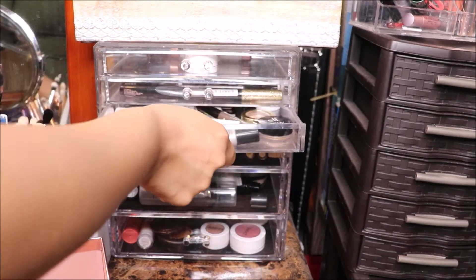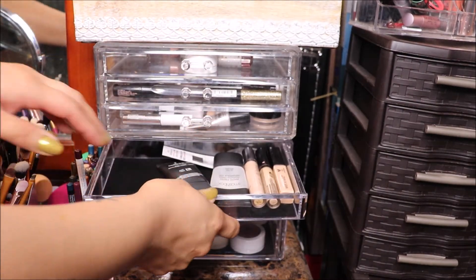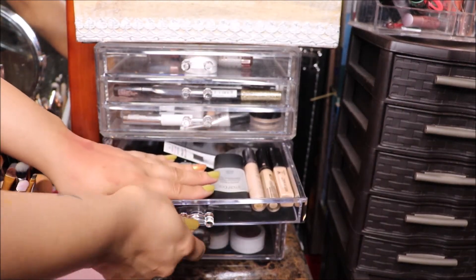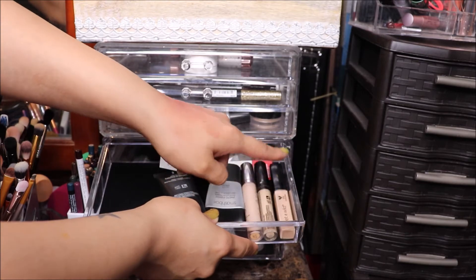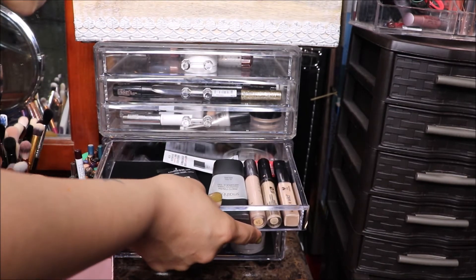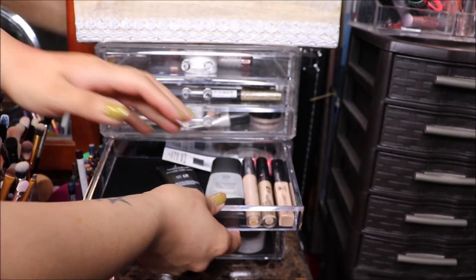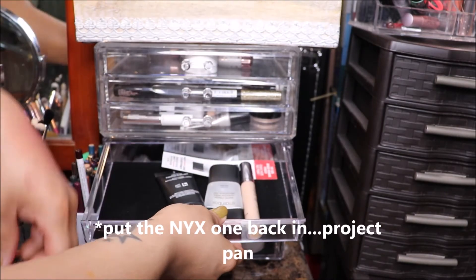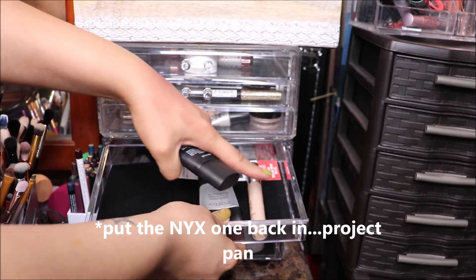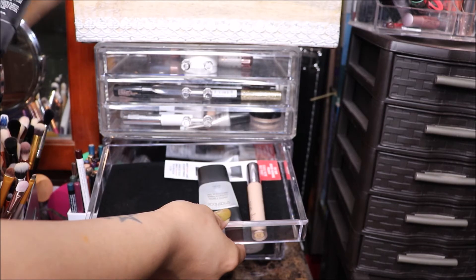That's where I keep my eyebrow products and eyeliners — I use so much. In the first drawer I kept my primers and concealers. I do have a Wet n Wild concealer — I still have products from Wet n Wild even if they're no longer cruelty-free, but I want to finish them up. I'm pulling that one out and the next one out. These two are my project pans, so I'm giving the next one a rest for now and pulling a different one.